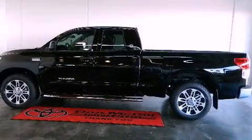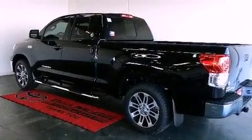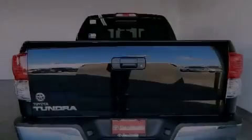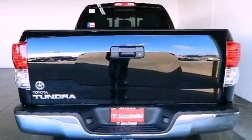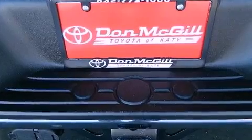Its top features include a double wishbone independent front suspension, traction control and stability control systems, an iPod-ready stereo system so you can take your music with you, XM satellite radio, a spray-on bed liner, and a tire pressure monitoring system.